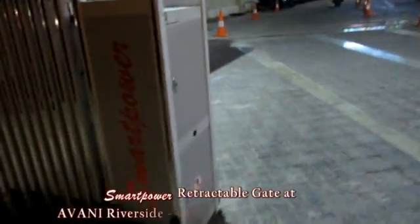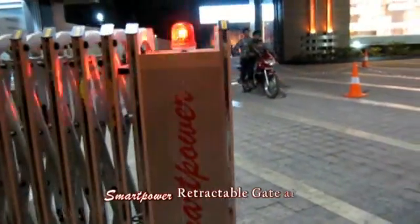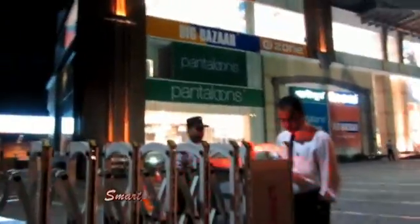So this is a beautiful retractable gate. It is available in 1 meter, 1.6 meter, and up to 2 meter height. This is the aluminum model; we can also have the stainless steel model. Thank you for the successful demonstration.